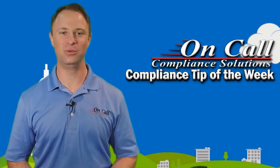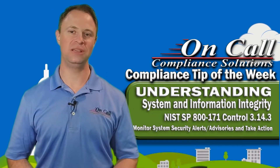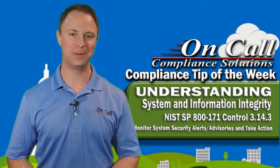Hey everybody, it's Mike Frieder here with On-Call Compliance Solutions, and I'm back with another Compliance Tip of the Week. Today we're talking about NIST SP-800-171 Control 3.14.3: Monitor System Security Alerts and Advisories and Take Action in Response.